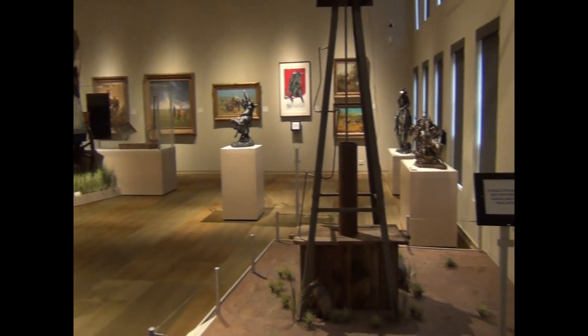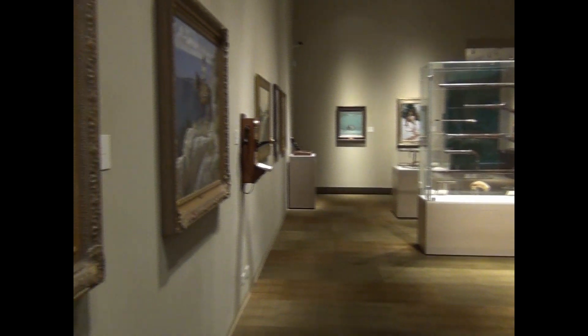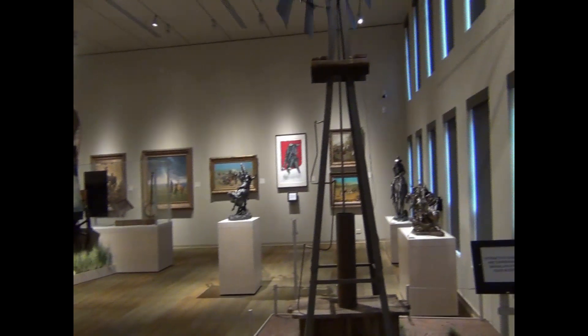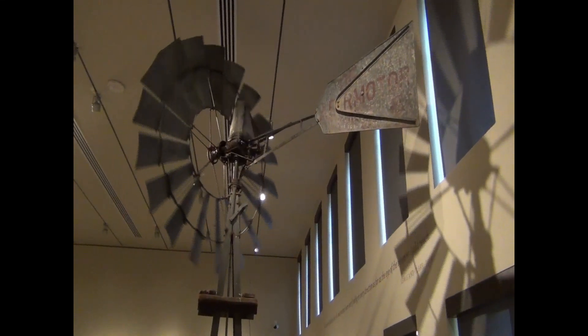Three floors of just crazy impressive art and relics — lots of weapons, clothes, saddles, lots of Old West everything. And I thought this was just a great room. I love the windmill; it really added to the whole setting.